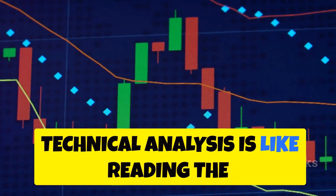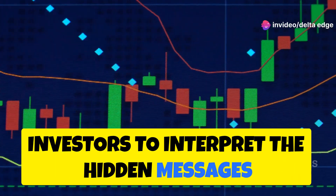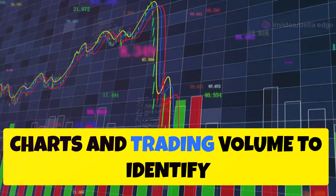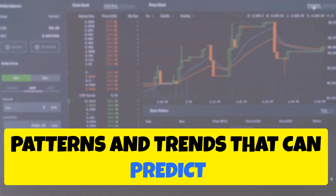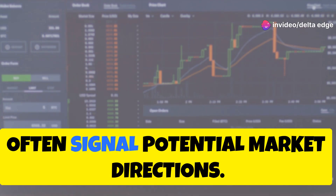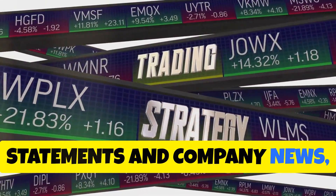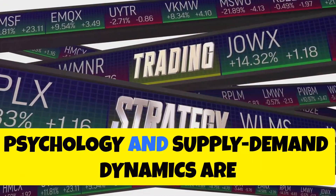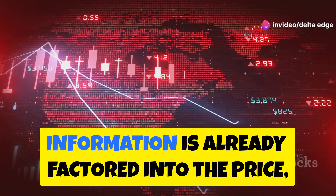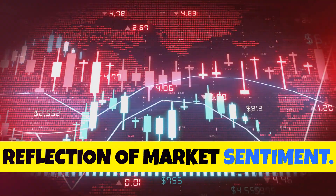Technical analysis is like reading the language of the markets. It's a method that allows traders and investors to interpret the hidden messages within price movements and trading volumes. It involves studying historical price charts and trading volume to identify patterns and trends that can predict future price movements. By examining these charts, one can uncover recurring patterns that often signal potential market directions. Technical analysts believe that market psychology and supply-demand dynamics are reflected in the charts, and that all known information is already factored into the price, making the charts a comprehensive reflection of market sentiment.